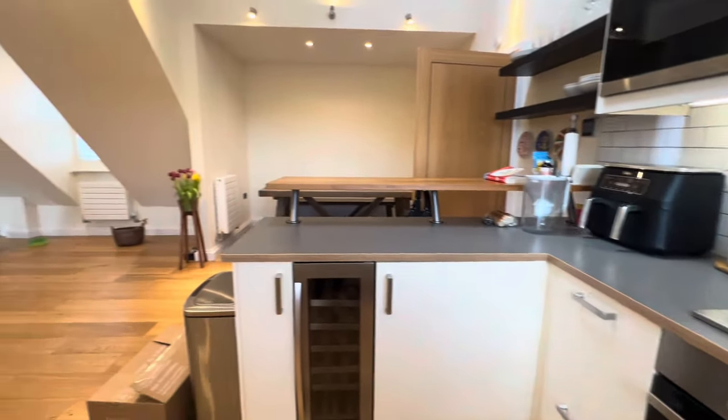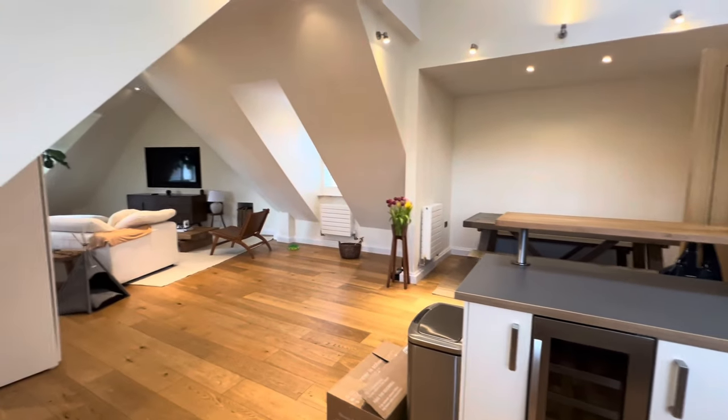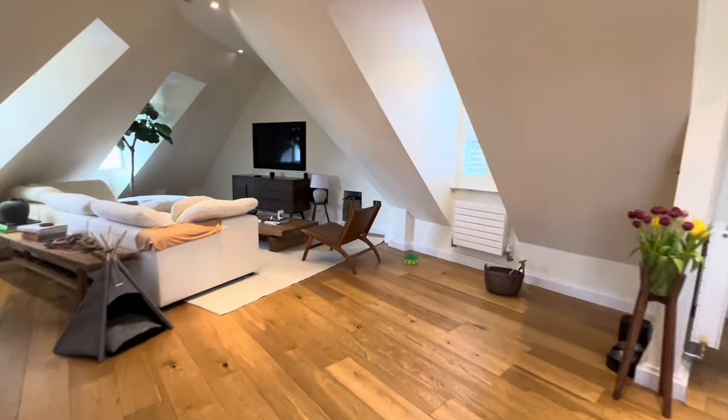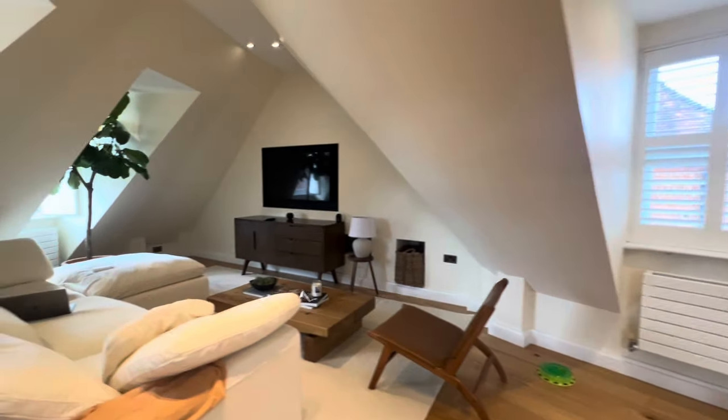You can see there are tons of windows throughout the whole of this apartment making it nice and bright and airy and naturally lit. I didn't even need the lights on but I thought I would just for the aesthetic, but it is very naturally bright.